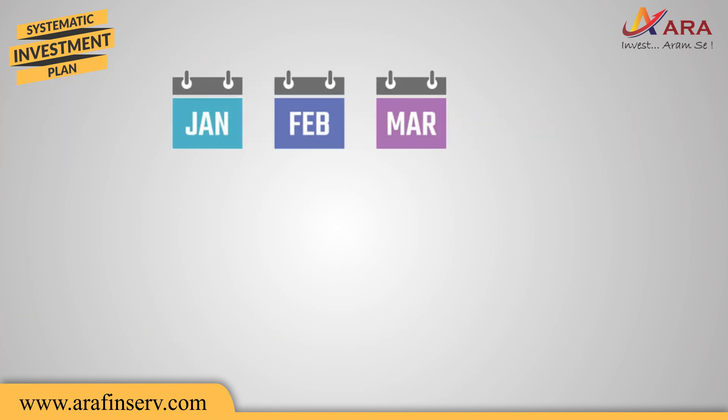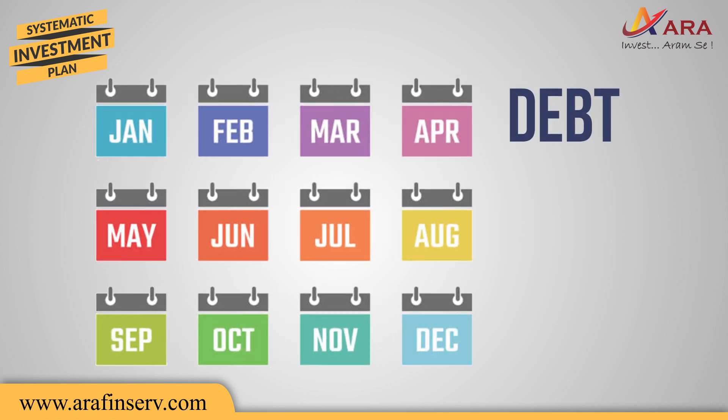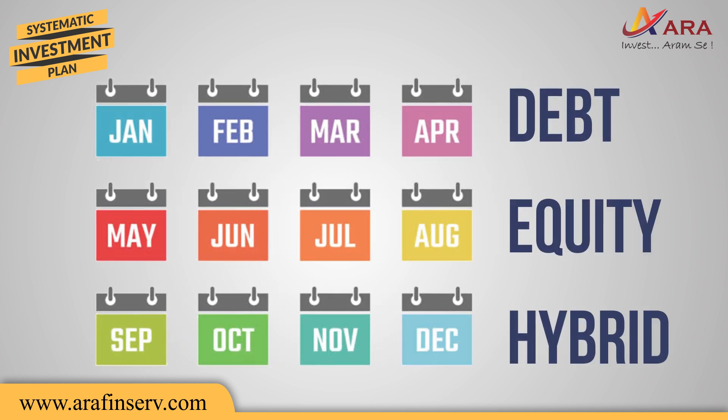As a systematic investment plan gives you the convenience of investing monthly, you can invest in debt, equity, or hybrid funds, or a combination of these, as appropriate for your goals.